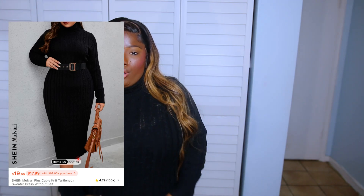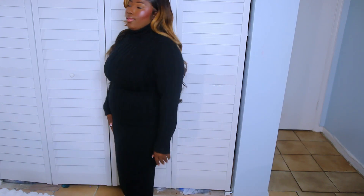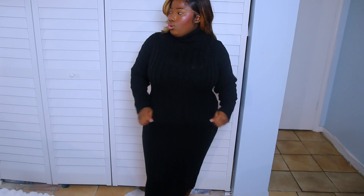Just in case South Florida blesses us with a little cold, I picked up this knit turtleneck sweater dress. It has been windy for the past couple of days. So if Florida wants to have a little winter, I have a little dress for it — I'm ready. It's a simple plain black one, nice and stretchy. That's how we like our things in the winter.